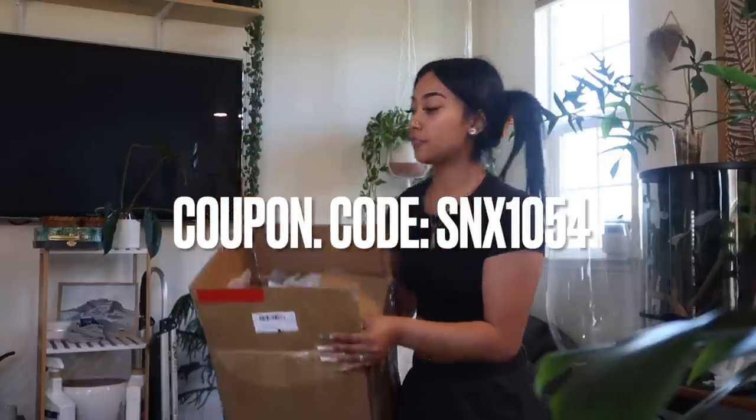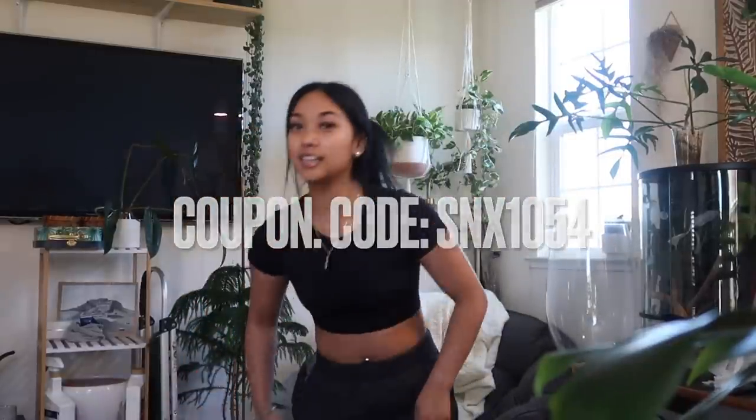What's up y'all, so today I have a Shein haul and all these items are actually from Shein X — Design, Discover, and Empower. Discover is where they bring emerging talent into the world, Design is where designers come up with a capsule collection to be sold on Shein, and Empower is providing resources and a global reach of millions to bring their brand to the next level.